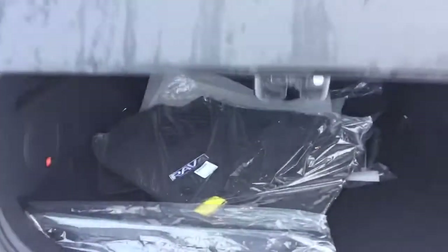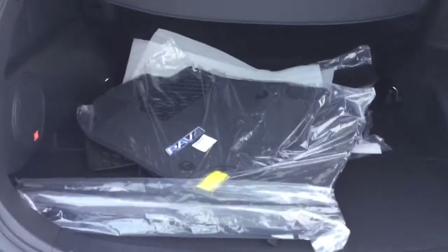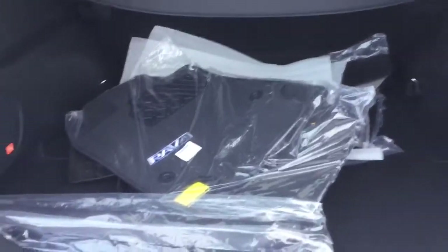Here we have the power liftgate, which also comes with a kick sensor, which is really nice. So if your hands are full, just put your foot underneath the bumper there and the tailgate will open up for you.